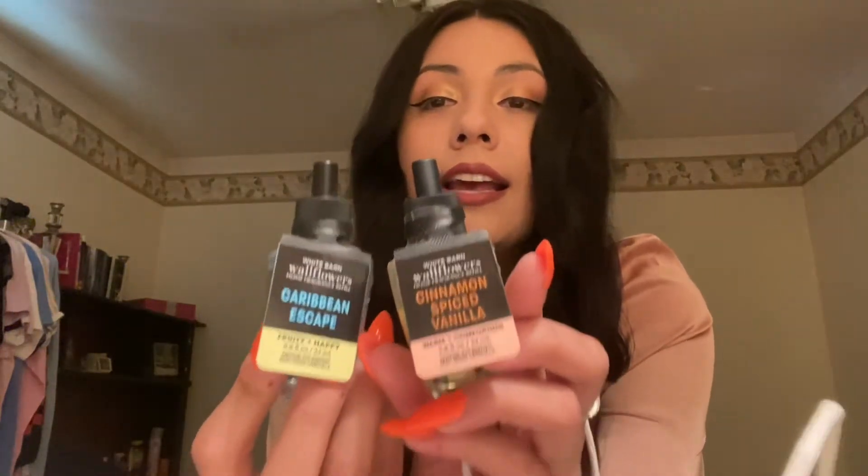So, I got some scents — Cinnamon Spice Vanilla and then Caribbean Escape. Then I got a last scent for a plug-in. I think it's Blackberries and Basil. I really like the scent. I would say it's probably spring and summer vibes, you know. So that's what I was thinking to use it for.